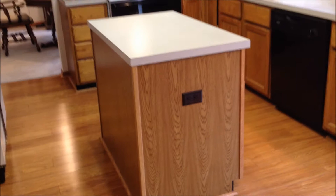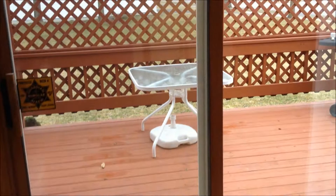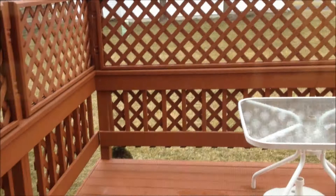Nice updated kitchen. All the appliances are included as well. Open floor plan with the island kitchen. Nice newer laminate flooring here. Privacy fence deck right off of the back of the home.